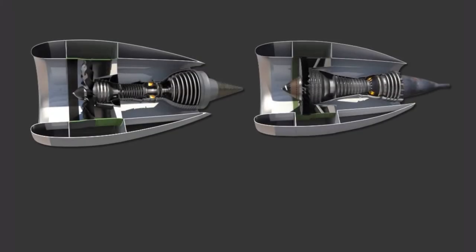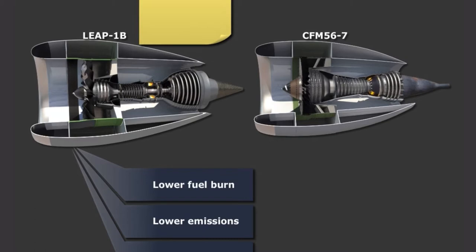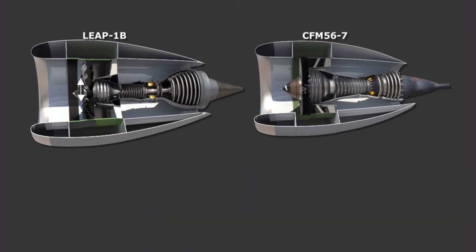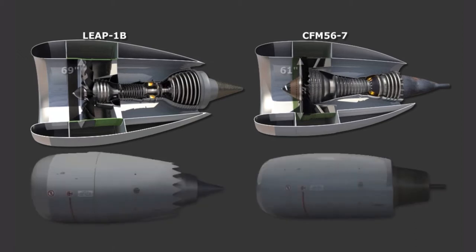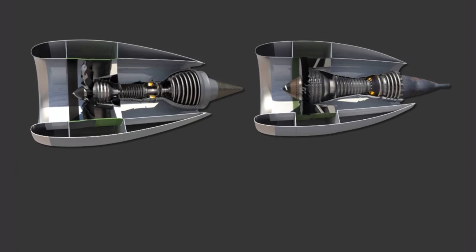The 737 NG is powered by two CFM 56-7 engines. The MAX is powered by the CFM LEAP 1B, which has been completely redesigned to provide lower fuel burn, lower emissions, and lower noise levels. These engines have a larger fan, with a diameter of 69 inches compared to the NG's fan diameter of 61 inches. The LEAP 1B engines are easily identified by the chevrons on the exhaust cowling, which reduce engine noise. The LEAP 1B has similar thrust characteristics to the CFM 56-7B. Specifically, engine thrust has slightly increased from approximately 27,000 pounds on the Dash 800 to approximately 28,000 pounds on the Dash 8.